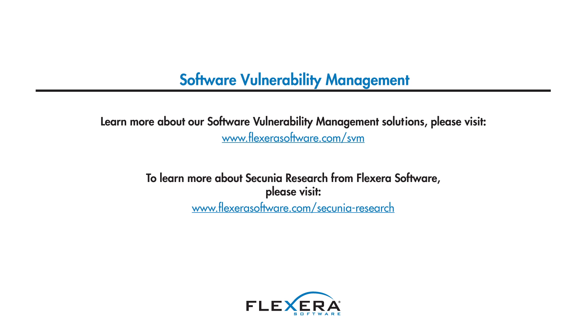And how does Flexera Software use this vulnerability intelligence? We use this invaluable asset as the foundation of our solutions for security patching and vulnerability management. The customers of our software vulnerability management products have the certainty that they are on top of vulnerabilities and fixes for their environments, and know they have the best tools to help them mitigate the risk of breaches caused by the exploitation of vulnerabilities. You can visit our vulnerability research section at FlexeraSoftware.com.